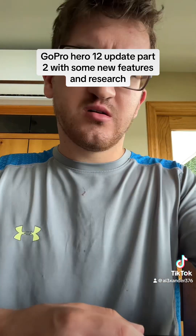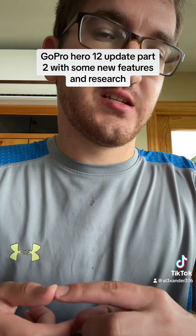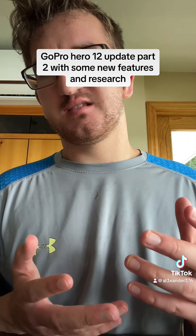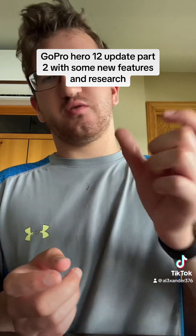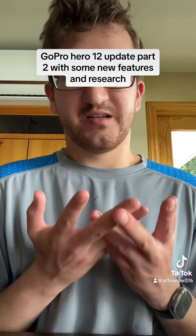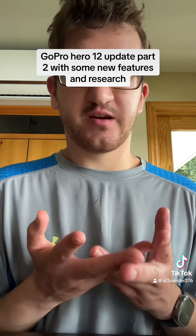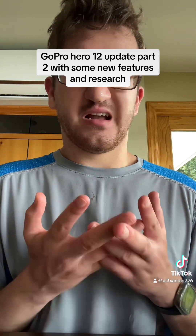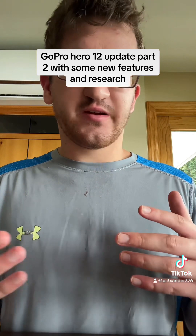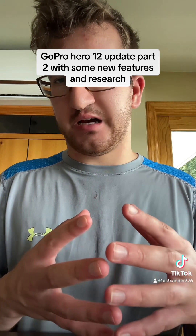The DJI Action 4, released just a couple weeks ago, has a magnetic base you can attach to supports — it's pretty cool. Why isn't GoPro going that same route? I'm a big supporter of GoPro, but I don't know what's going on behind the scenes. It might be coming a year or two down the road, but I don't think it's going to be a feature for this release.